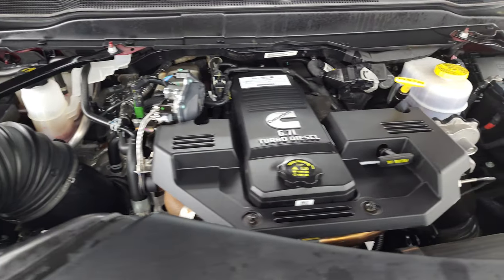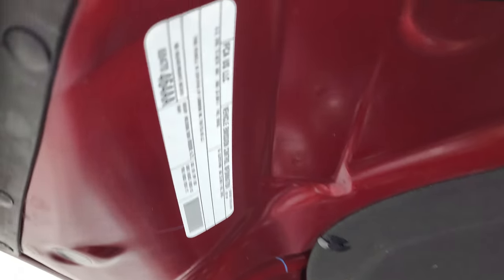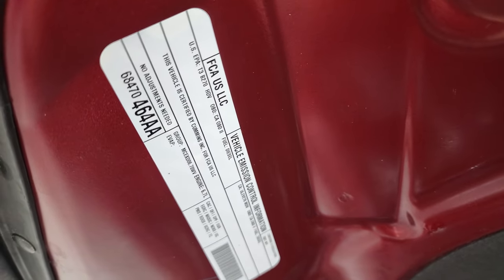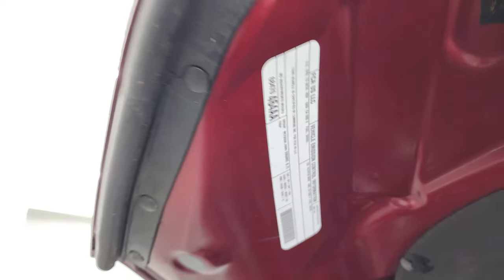Under the hood, we have the 6.7 liter Cummins diesel. The engine bay is very clean and runs very smooth. Once again, this truck has been fully safetied and inspected by our service shop, has a fresh oil and filter change, and all the fluids have been checked and topped off. It's 100% ready to go. There's the emissions sticker.